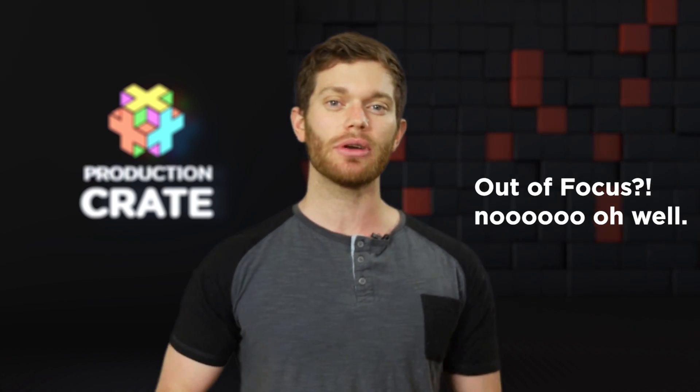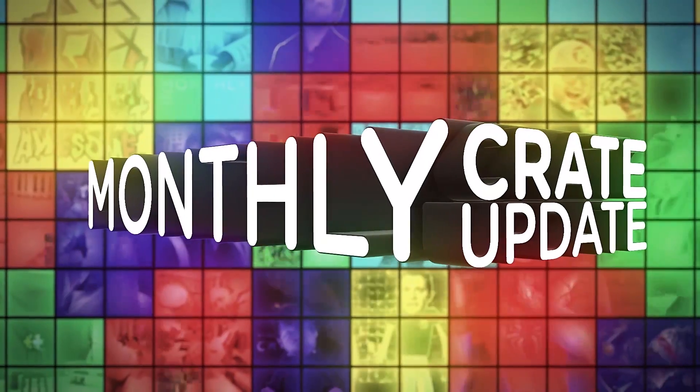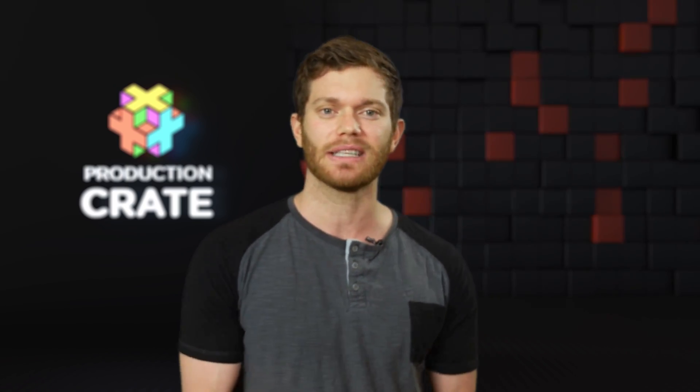Hey everybody, Chris Kelly here with ProductionCrate.com bringing you the Monthly Crate Update. It has been a great month. We have added tons of new content to the sites and created many, many fantastic tutorials. Let's kick this update off with some of our latest effects.